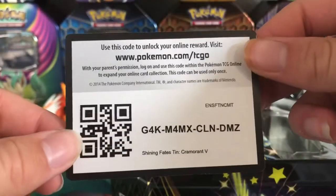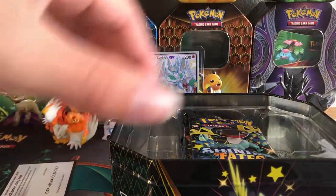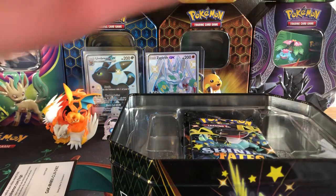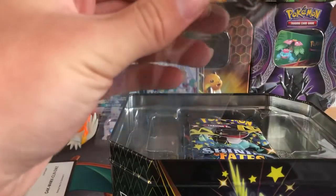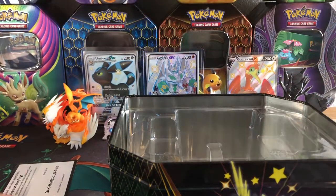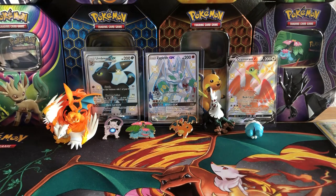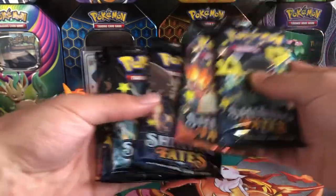I'll give away the code card — let me know what you guys get in the comments section or tag me on Instagram at Shiny Pikachu. So we've got six packs in this tin. We got Dragapult, Charizard, and Cramorant packs.